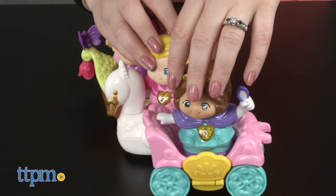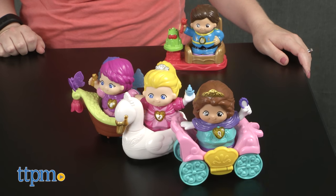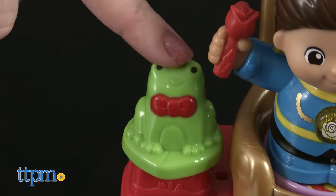The boat, carriage, and swan have wheels on the bottom so kids can roll the characters around to go on pretend adventures through the kingdom. Hector's throne has a frog next to it that kids can press down to make it look like the frog is hopping.